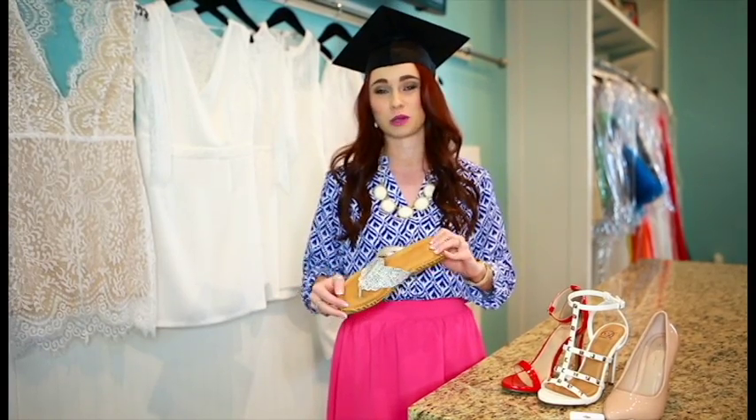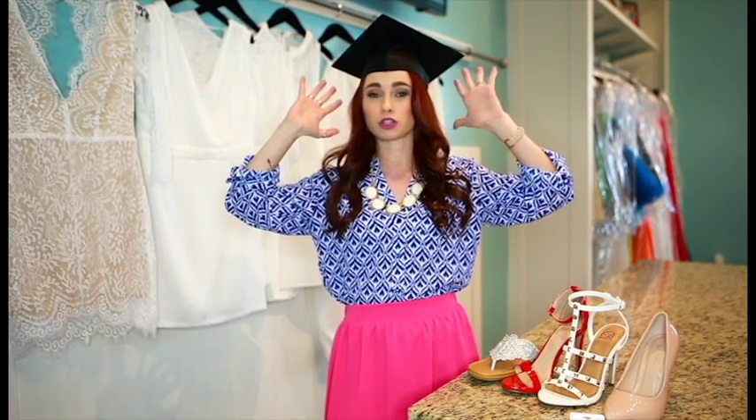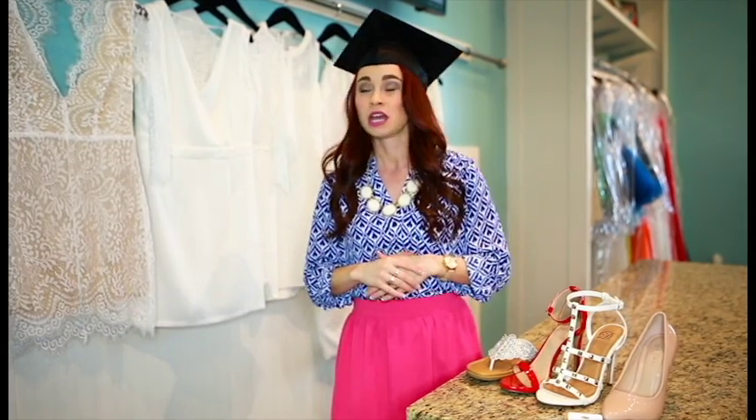One last thing I want to touch on is your cap. Caps are really important and obviously a statement for graduation. When you're getting ready to put your cap on in the morning, make sure to tease your hair a little bit — that will help hold the cap. You can also use bobby pins; there's no shame in doing that, just to make sure it stays put, because if it slides back or forward you're going to not like any of your pictures.